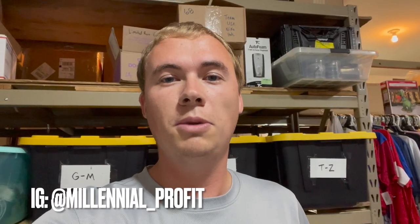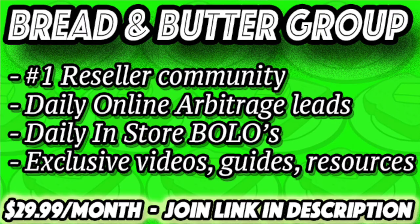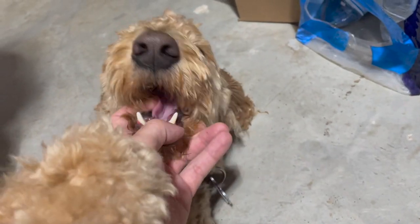I don't make these videos to brag — simply to motivate and show what it's like to be a full-time reseller. Follow me on Instagram at millennial_profit and check out my cook group Bread and Butter — first link in the description. Keep grinding and stay consistent: consistent listing, consistent sourcing, consistent shipping. Consistency and having inventory are the biggest keys. There's money to be made everywhere — let's go get it.